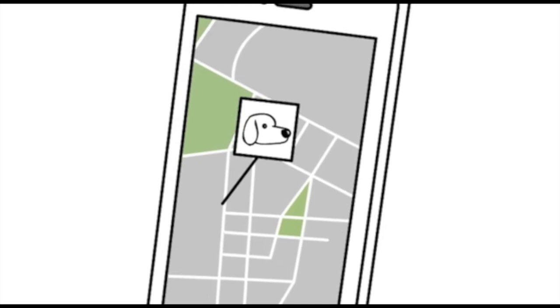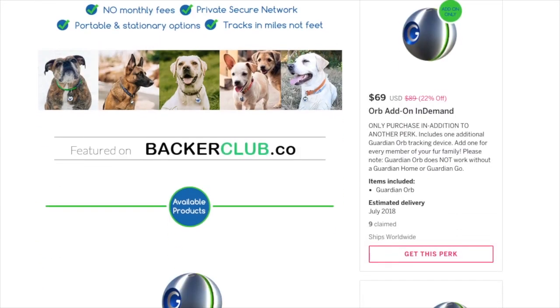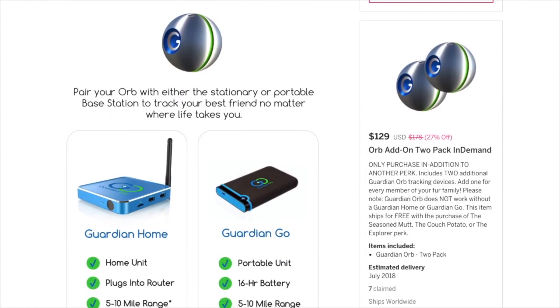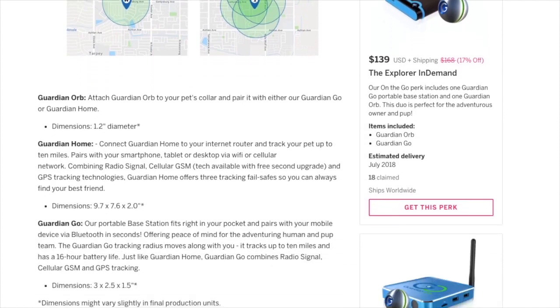Through the Guardian Orb app, you can access your pet's real-time location from your phone or computer. The company is currently taking pre-orders through Indiegogo, where it received all of its funding. It will be available in July — I'll share the link below.